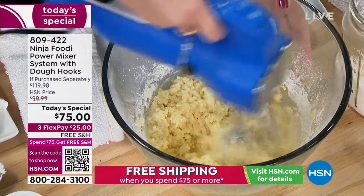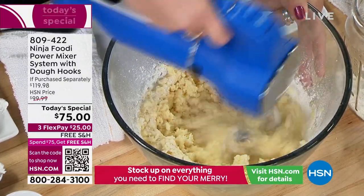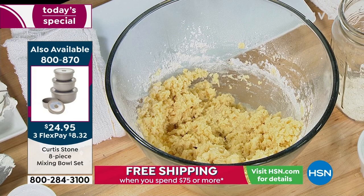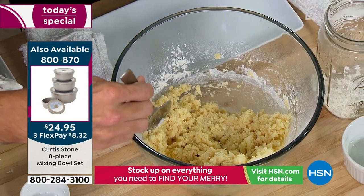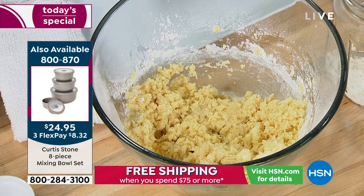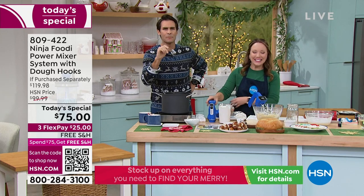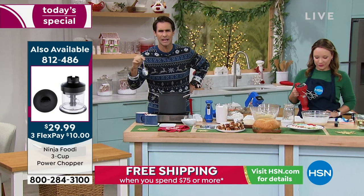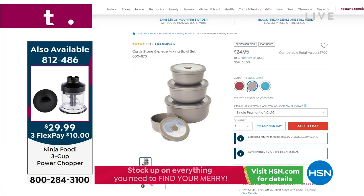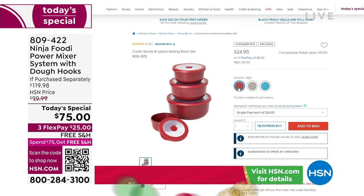Does your hand mixer have an immersion blender? Does it have a whisk attachment? Does it have dough hooks? This is going to go through all of the kitchen prep. Here's some cookie dough — are you kidding me? Here are the finished cookies we baked. Look how fresh! On screen you can see the great mixing bowls from Curtis Stone — they come with lids, it's an eight-piece set. If you're giving this as a housewarming gift, you can pair the hand mixer, the immersion blender, and the mixing bowls.